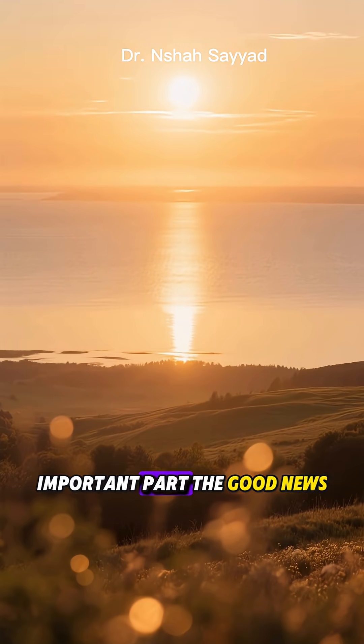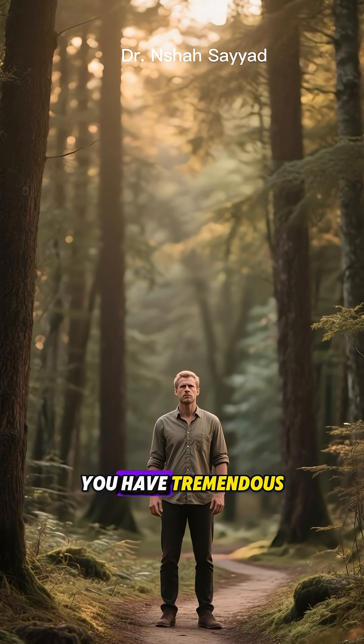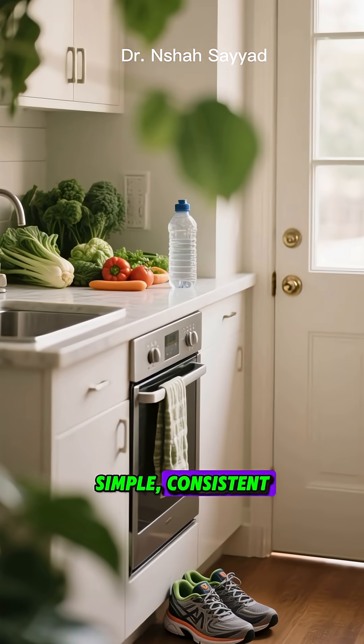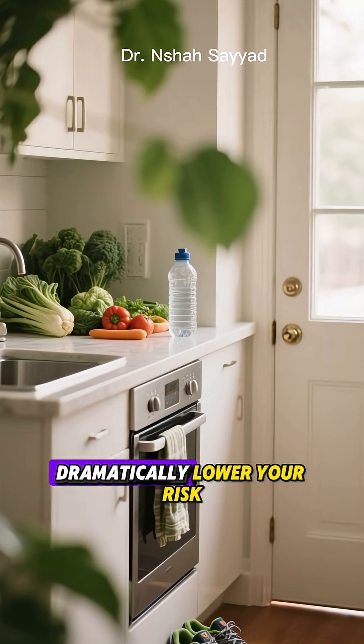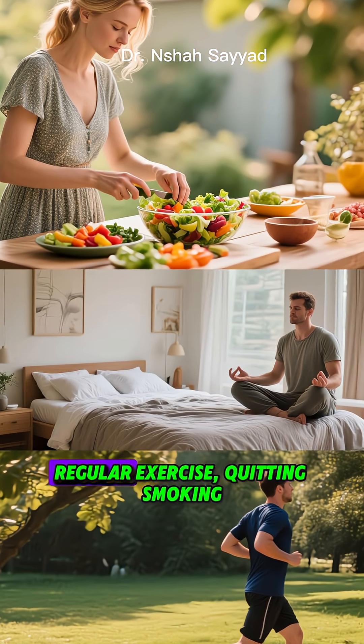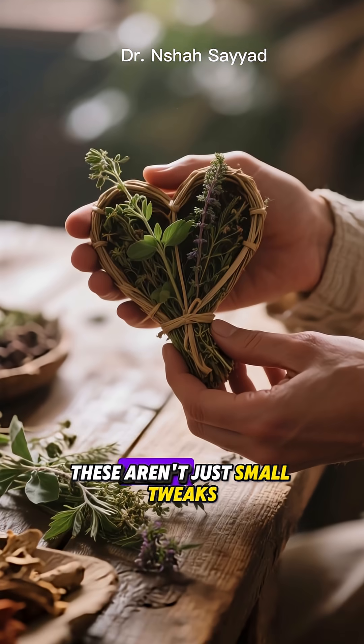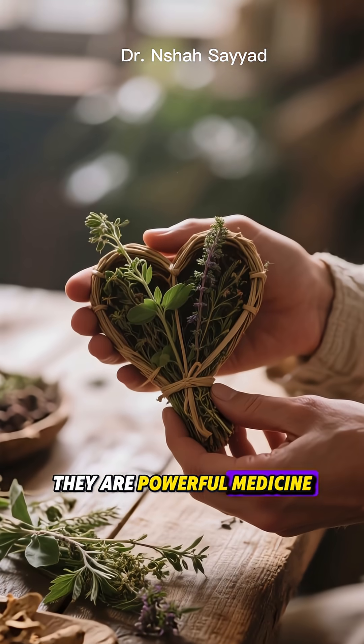But here is the most important part — the good news. This is not a fixed destiny. You have tremendous power to change the story. Simple, consistent lifestyle choices can dramatically lower your risk. We're talking about a heart-healthy diet, regular exercise, quitting smoking, managing your stress, and getting good quality sleep. These aren't just small tweaks. They are powerful medicine.